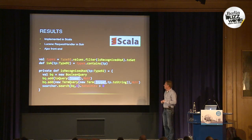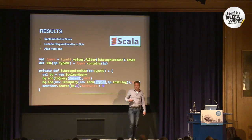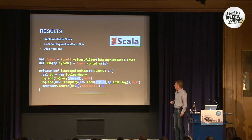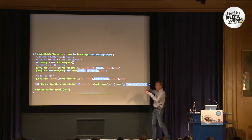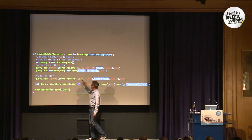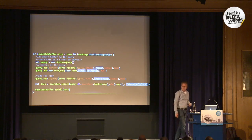We implemented this in Scala as a Lucene request handler in Solr with an Ajax front end. This is the little code that checks whether for a certain query in a certain type we have a result, and puts it in a set. All of this runs really fast — and everybody knows that code on a black background runs faster. Then this is how you use it: a large heuristic piece of code where, for a certain case, you try to find the streets, filter to only terms that are indeed a street, find the place, and combine those with AND or OR queries to get the top five.